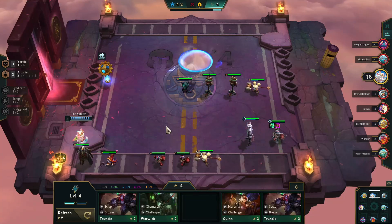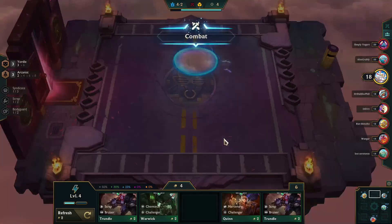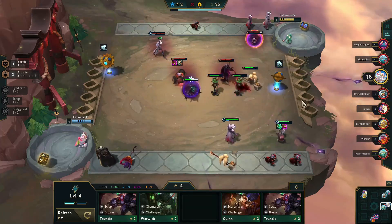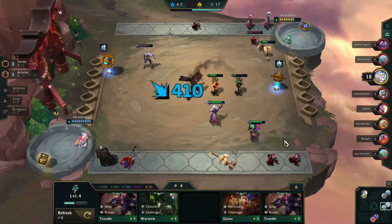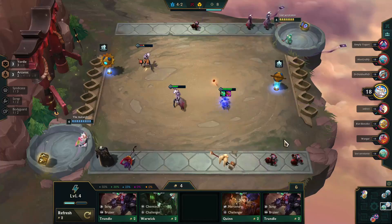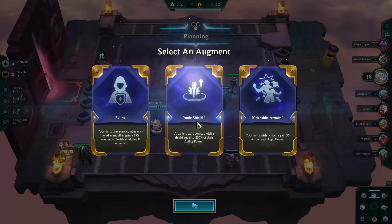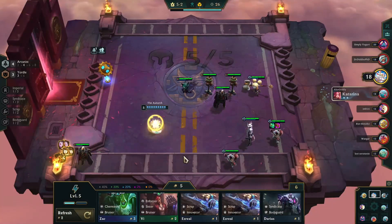At this point, instead of using Yordles as a Yordle generator, I decide to use it as a gold generator. I sell Tristana with the hopes of going fully Arcanist, using the gold I get from creating more Yordles as a way to build up gold throughout the game so I can get the high-cost Arcanists I'm going to need later. Last season in Hyperroll we were able to use Teemo to make money; I think maybe this season it's just the Yordle build in general.